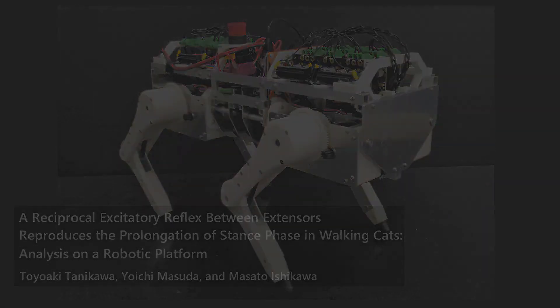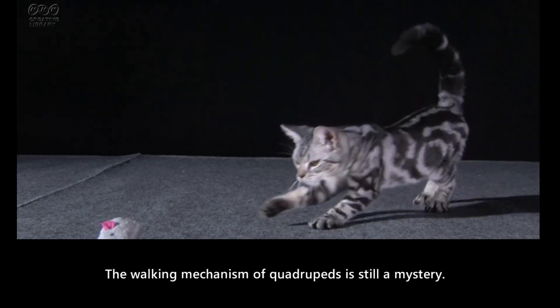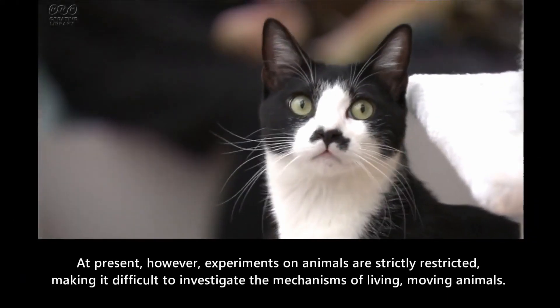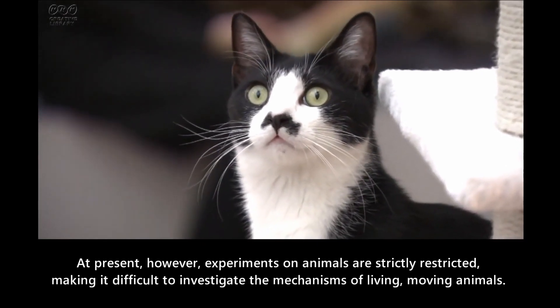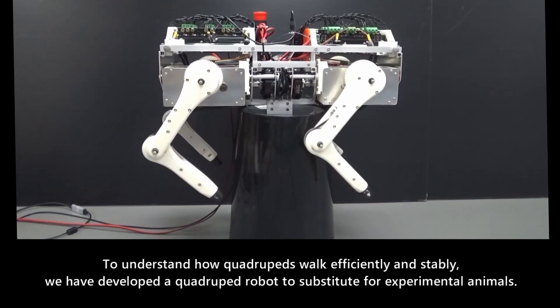Their research results were published in Frontiers in Neuro Robotics. It was thought that a steady gait in animals is generated by complex nerve systems in the brain and spinal marrow; however, recent research shows that a steady gait is produced by the reflex circuit alone.